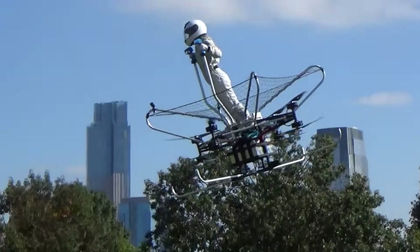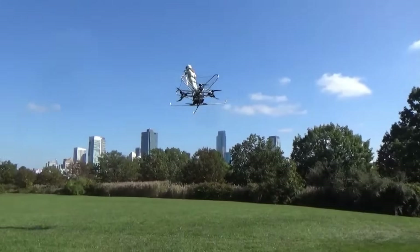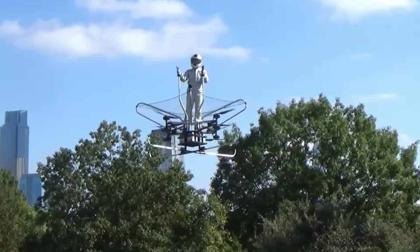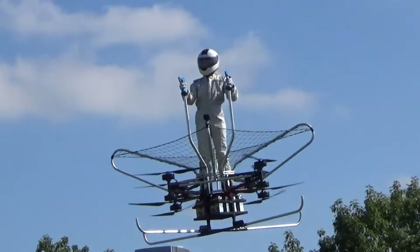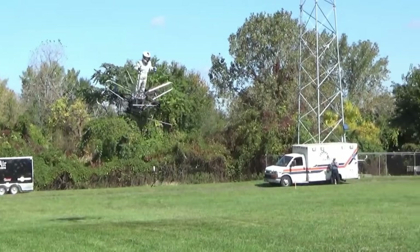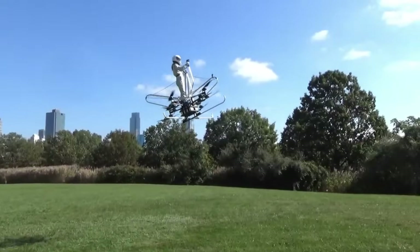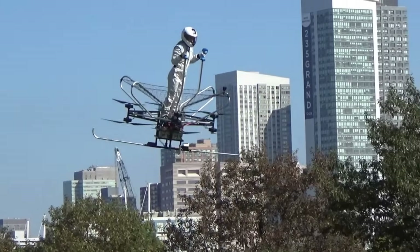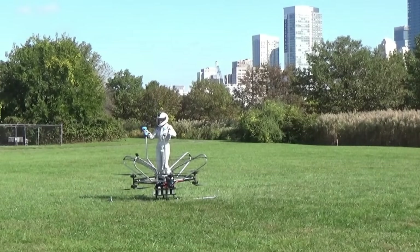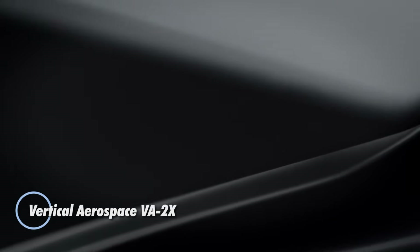Originally developed in 2015 with the vision of Jeff Elkins and brought to life through the efforts of pilot and project manager Mariah K, the Airboard was initially designed for thrill-seeking enthusiasts. However, its potential extends far beyond recreational use, with applications in agriculture, search and rescue, and industrial sectors — poised to redefine personal and professional aerial mobility.